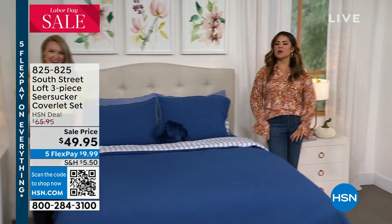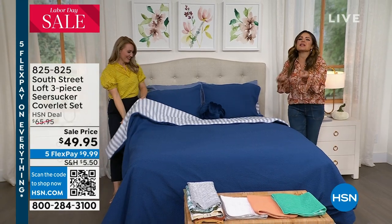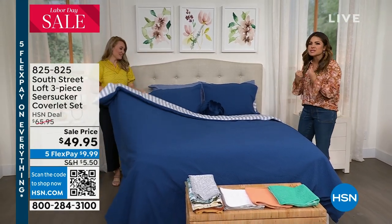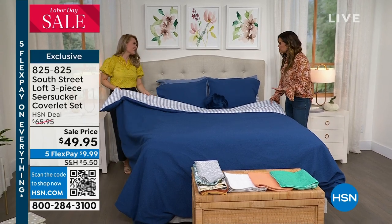From South Street Loft, we are helping you make over the home, make over the bedroom. Incredible luxe, beautiful materials, and unique items — things you don't see everywhere.